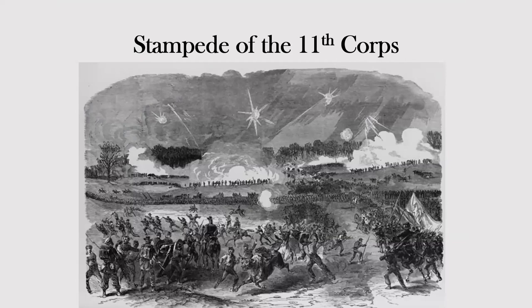A newspaper image shows the stampede of the 11th Corps, with Jackson's troops coming at them from the rear woods and Union cannon firing smoke toward the trees to try to stop the attack. Most of these troops eventually ran back toward Chancellorsville.